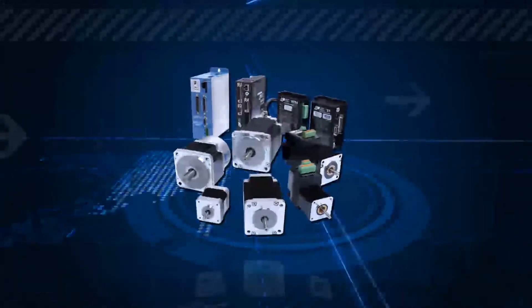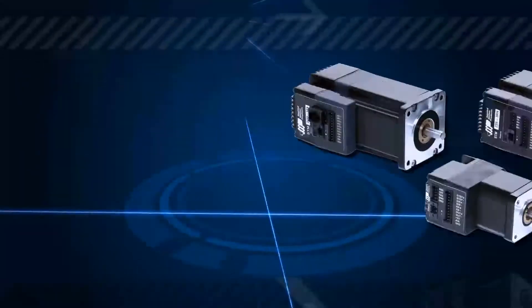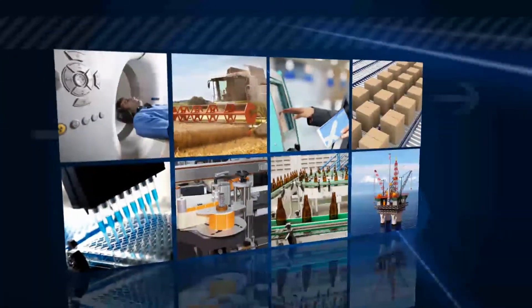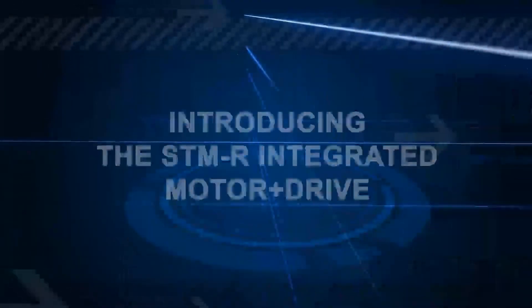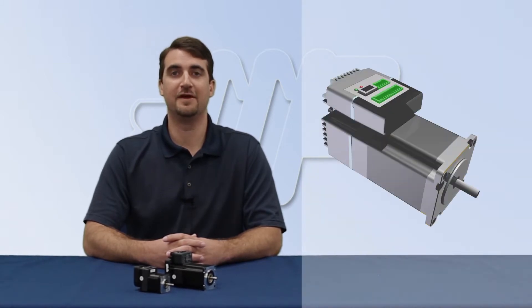Applied Motion Products specializes in designing step and servo motors and drives, integrated systems, and advanced software for a variety of industries and motion control needs. Today I would like to talk about a relatively new addition to our product line: the integrated stepper, which is a stepper motor and drive combined into one compact package.